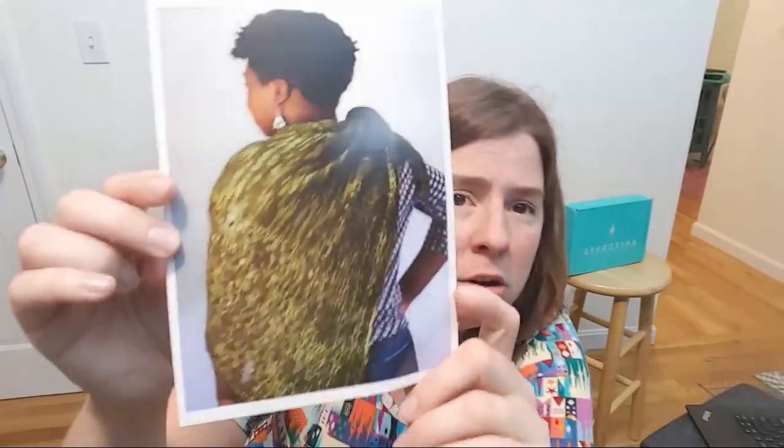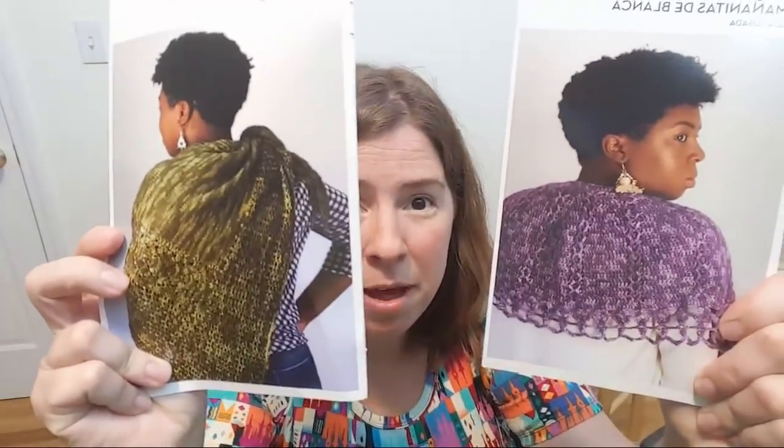It looks like there are both written instructions and charted instructions. There's a feather pattern. The shawl works from one short corner to the opposite edge and is designed to be worn on the bias — really cute. I really love shawls, and I also love when I get the colorway that is featured in one of the designs.